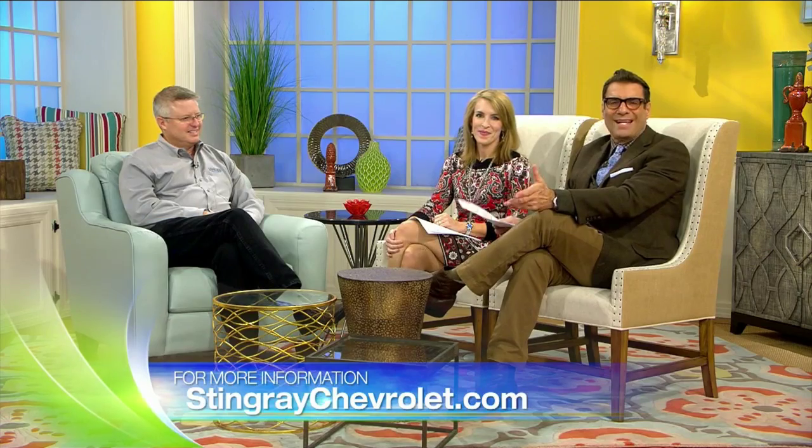We all know that the second you drive a car off the lot it loses value, but if you want to sell it down the road there are steps you can take to hold a majority of that value. Steve Hurley from Stingray Chevrolet joins us now to talk about what you can do to make sure you get the most bang for your buck in the long run. Steve, welcome back — thanks, good to be back.